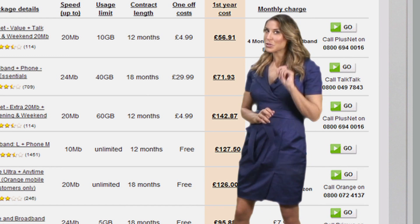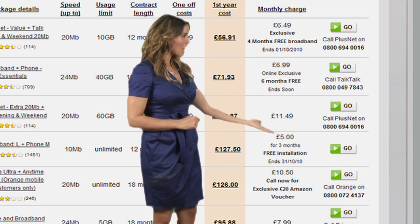And unlimited broadband doesn't have to cost a fortune. Packages start at under £10 a month.